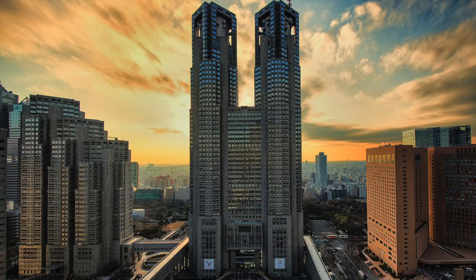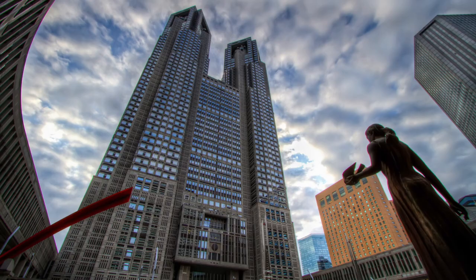If you want to see the view from a nice building, there's the Tokyo Metropolitan Government Building, also by Kenzo Tange, which is a very big and interesting building inspired by a data card.